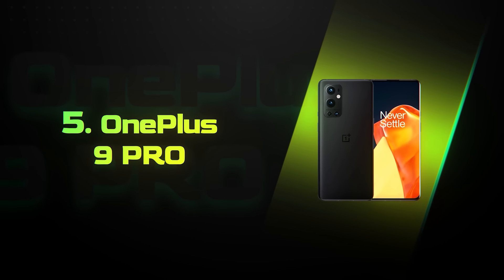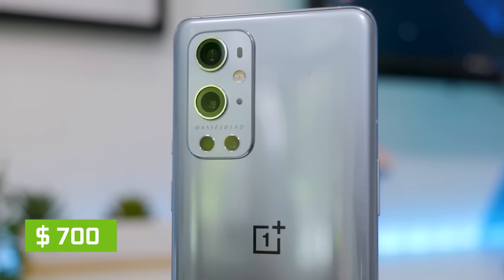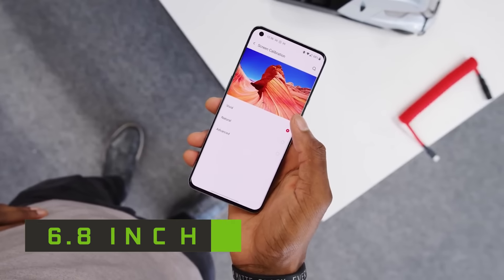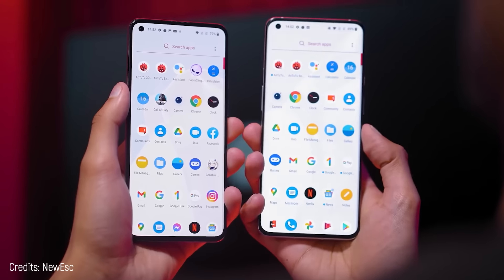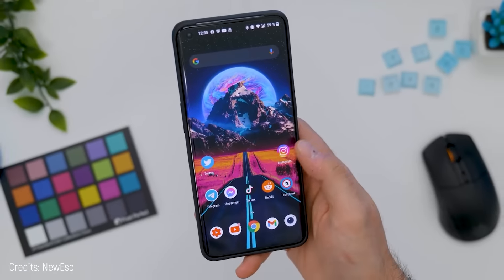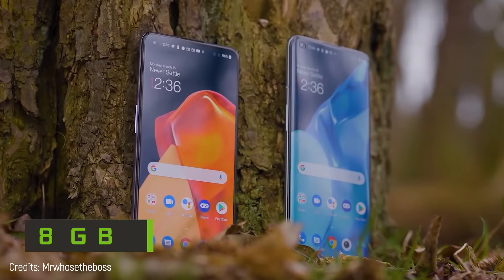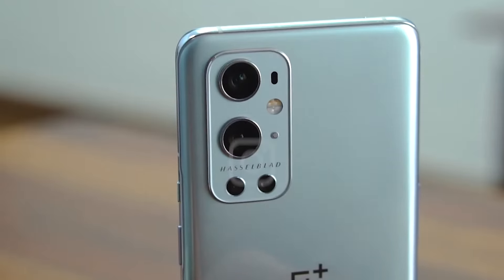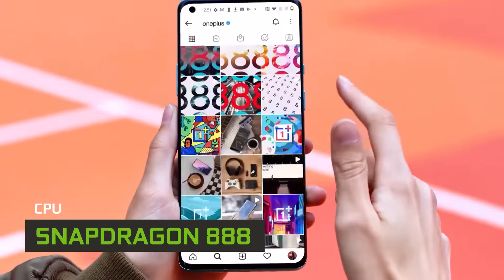Number 5: OnePlus 9 Pro. The OnePlus 9 Pro costs around $700, which actually makes it cheaper than the regular OnePlus 9. It comes with a 6.7-inch AMOLED screen, making it larger and giving it totally superior image quality than its non-pro version. Apart from that, both versions are pretty similar: a base RAM of 8 gigabytes, 128 gigabytes of internal storage, a 48-megapixel camera, and a Snapdragon 888 processor.